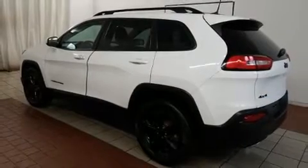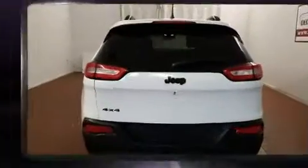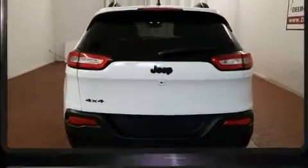Load your family into the 2016 Jeep Cherokee. With less than 40,000 miles on the odometer, this four-door sport utility vehicle prioritizes comfort, safety, and convenience.